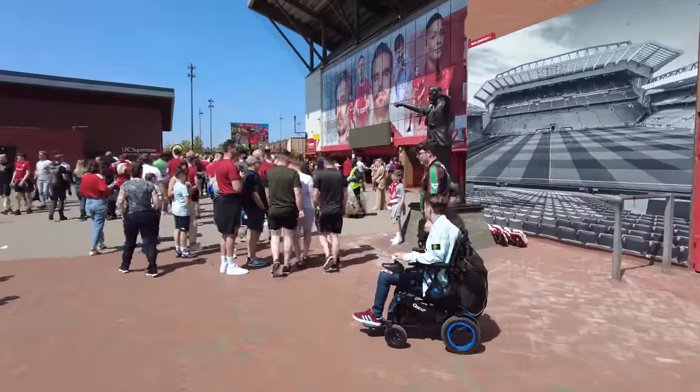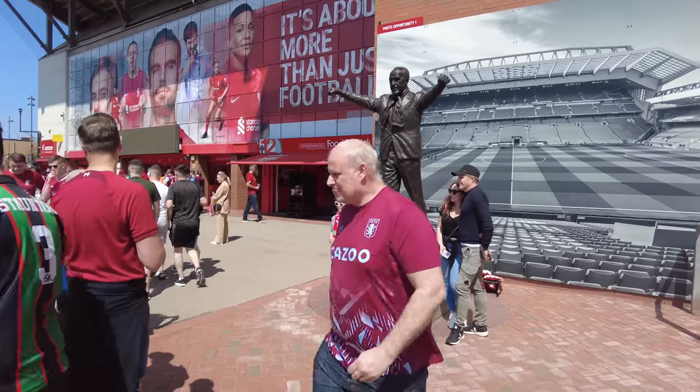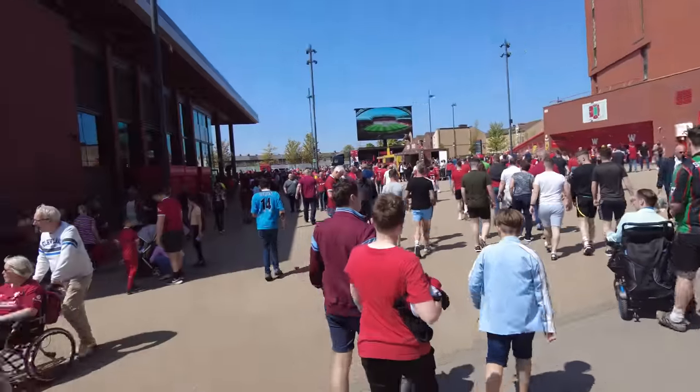There it is - one club shop, one Bill Shankly statue as well. I did finish above him in the Hall of Fame; it was just Bob Paisley I didn't catch. It's still 90 minutes until kickoff and it is absolutely heaving here.